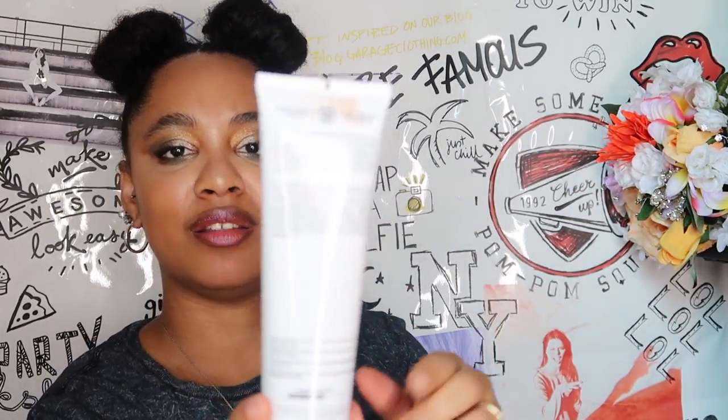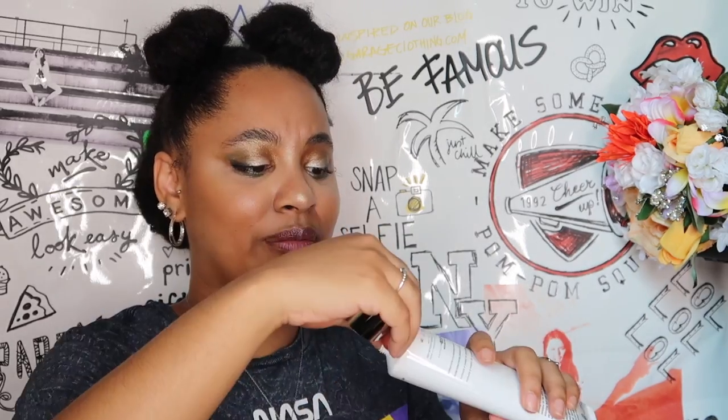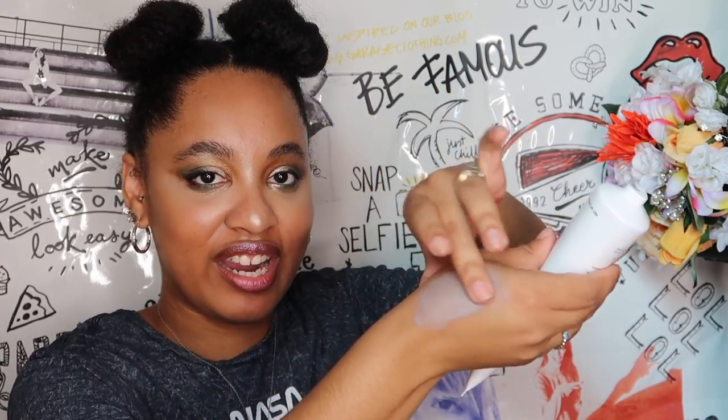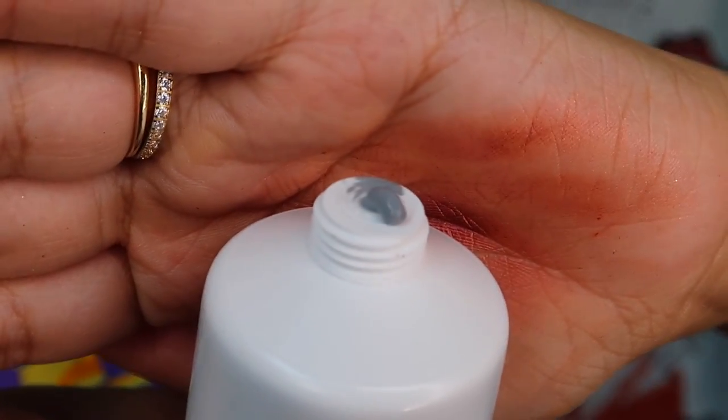The next thing they gave us is the Glam Glow Super Cleanse — a cleanser, coming in at $32. So far, all three things we've opened have been worth more than I paid for the whole entire box. BoxyCharm is out here showing out. Here's the packaging, here's the back, and it's a pretty decent size. Let's open her up. It's heavy. I'm going to open it to do a little smell. Okay, it smells good — it's kind of minty, but not overpowering. And it's got kind of a gray color. That's what it looks like coming out.